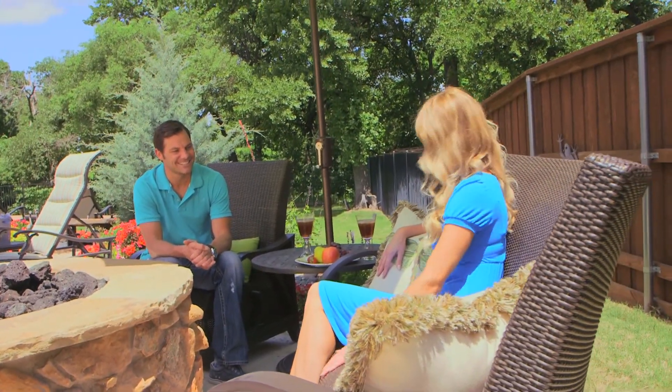Now, Garrett, I want to talk furniture because I love this wicker. Tell me a little bit about it. Wicker is really great. It gives a traditional look. One of the great things about wicker is it allows you to have a lot of different style options.